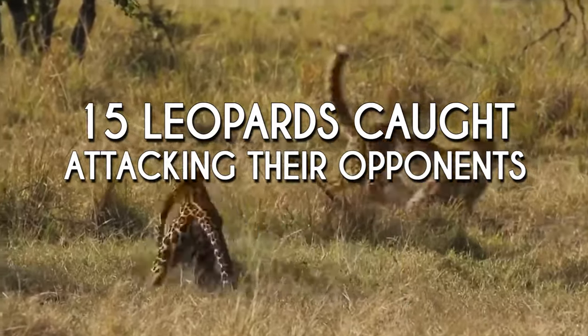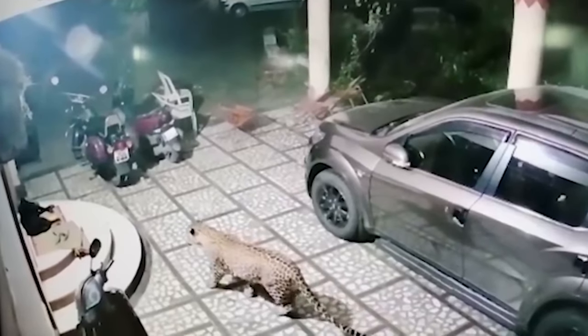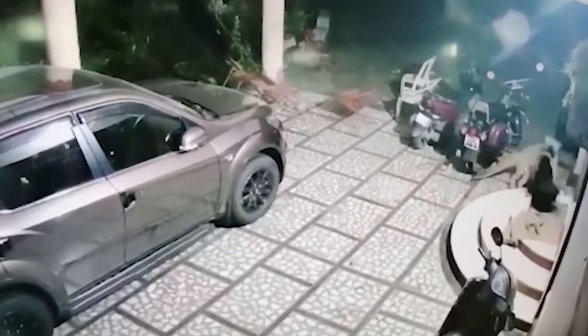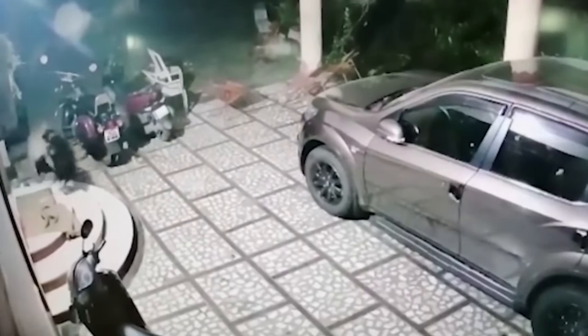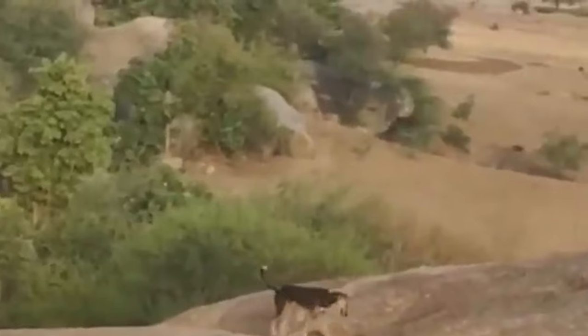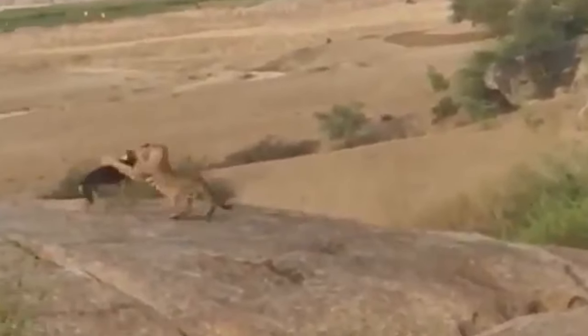Number 15: Leopard attacks dog. A chilling moment captured on CCTV shows a leopard sneaking up on a dog and attacking it. The dog was lying in front of a family apartment when suddenly a leopard can be seen slowly sneaking up on the sleeping dog. The leopard attacks the dog but fails to get a good grasp and the dog manages to run in the other direction. The stray dog in this video had no clue he had trespassed into enemy territory, but he finds out soon enough when a leopard comes running out of nowhere to pounce on the canine.